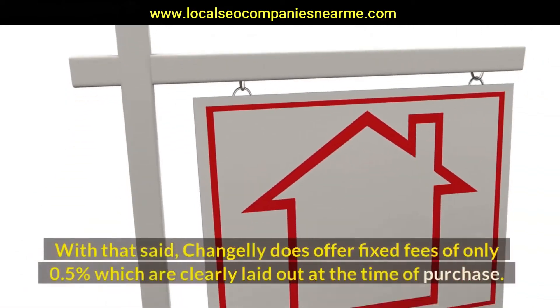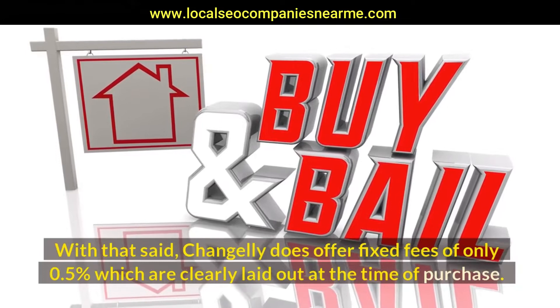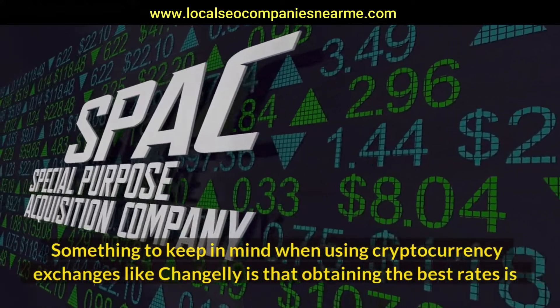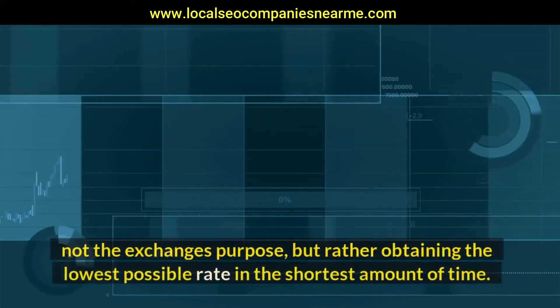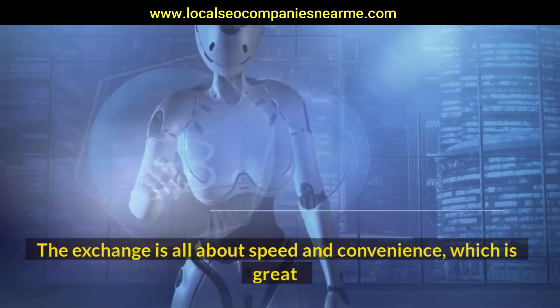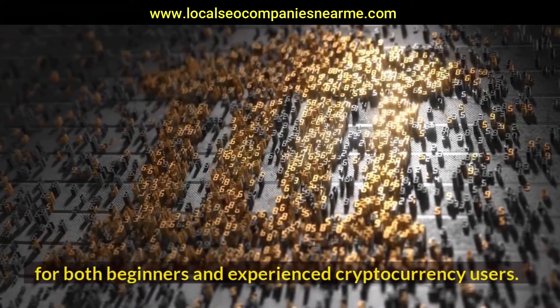With that said, Changelly does offer fixed fees of only 0.5%, which are clearly laid out at the time of purchase. Something to keep in mind when using cryptocurrency exchanges like Changelly is that obtaining the best rates is not the exchange's purpose, but rather obtaining the lowest possible rate in the shortest amount of time. The exchange is all about speed and convenience, which is great for both beginners and experienced cryptocurrency users.